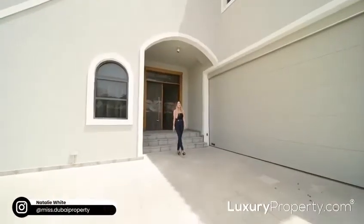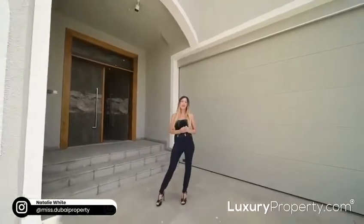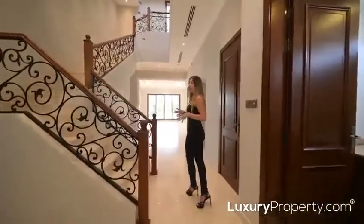Today I'm giving you a sneak peek of this custom-built villa in the Welsall after Wildflower community within Jamara Golf Estates, comprising seven bedrooms in total over four levels, to include a basement and a rooftop terrace. This might just be the property you have been searching for — follow me.